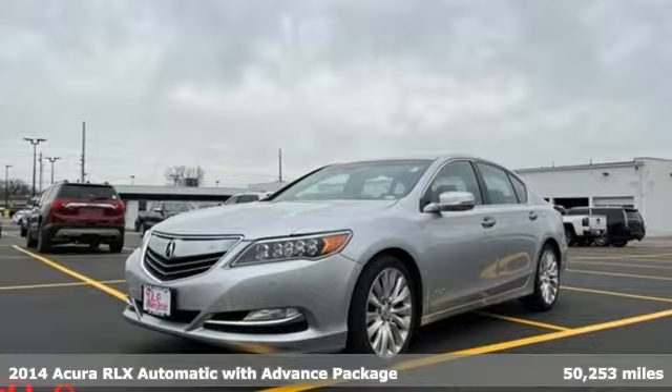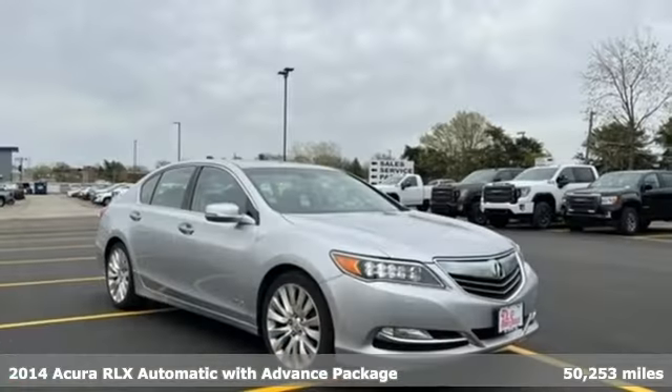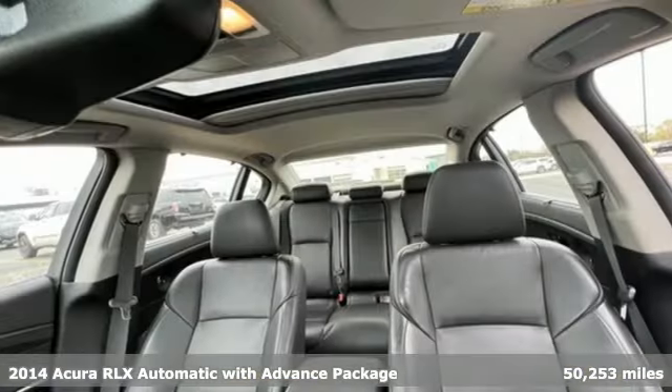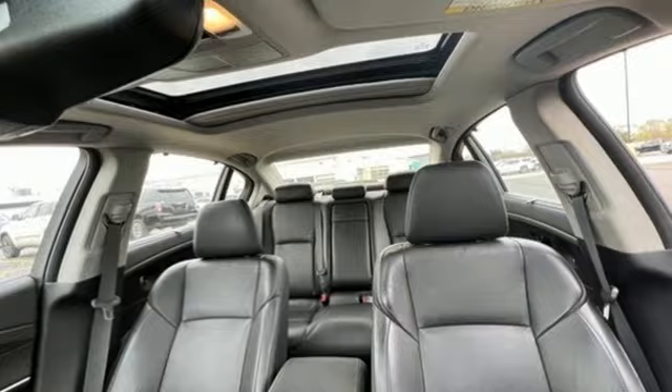It's a 2014 Acura RLX. Acura has a legacy of innovation, a legacy that continues here. And it comes with all the amenities you need.